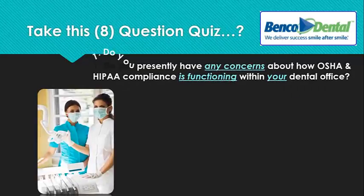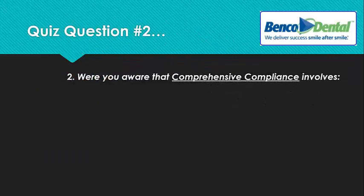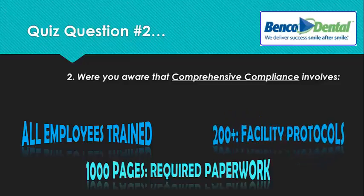Number one: do you presently have any concerns about how OSHA and HIPAA compliance is functioning within your dental office? Number two: were you aware that comprehensive compliance involves employee training for each and every one of your employees, obtaining and organizing up to 1,000 pieces of required paperwork, and implementing 200 or more office facility protocols?